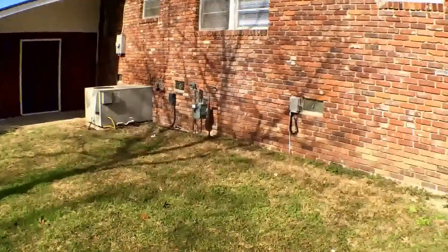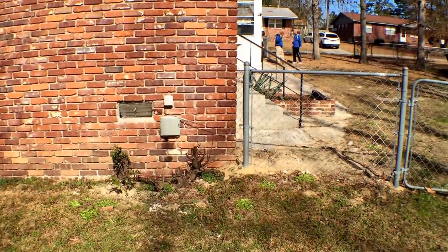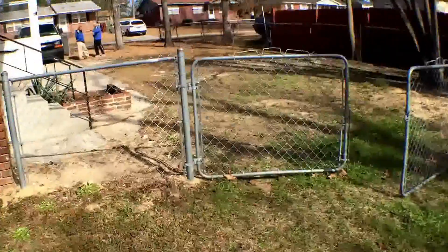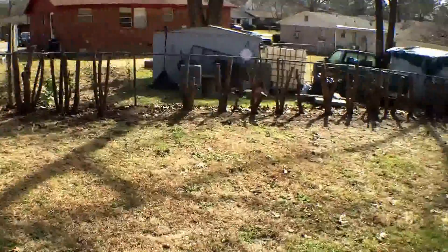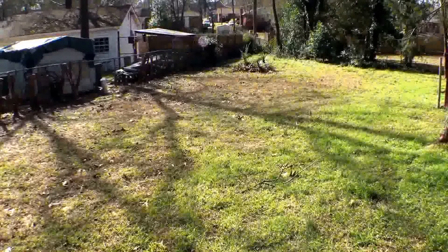If you like this tour and you like this house, please visit us at Empire PM Group and fill out an application. I'm Tony Brown and this concludes my video tour. I hope to get an application soon. Thank you.